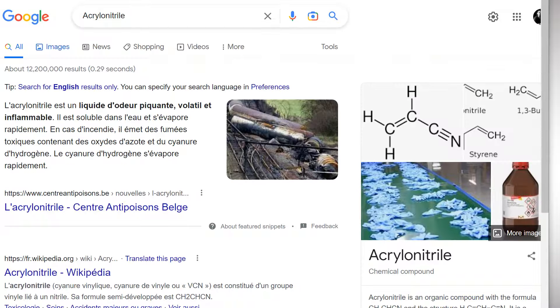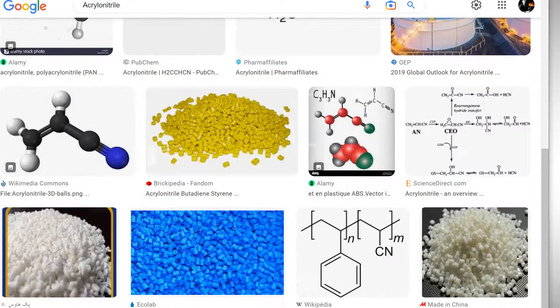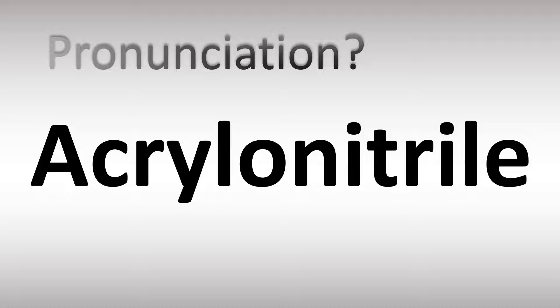This is what it looks like — the molecule and the product. Now, how do you say it? Acrylonitrile. Acry-lo-ni-tril. Acrylonitrile. Did you get this? Do you understand how that's to be said? Let me know in the comments. Acrylonitrile — and now you know. More videos are here to learn more correct pronunciations.